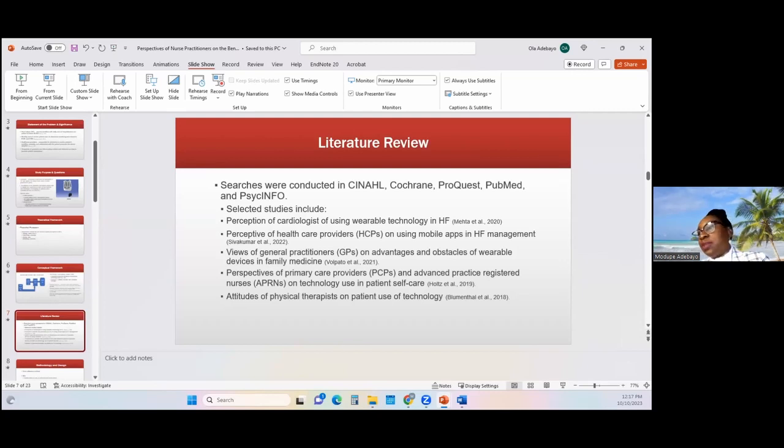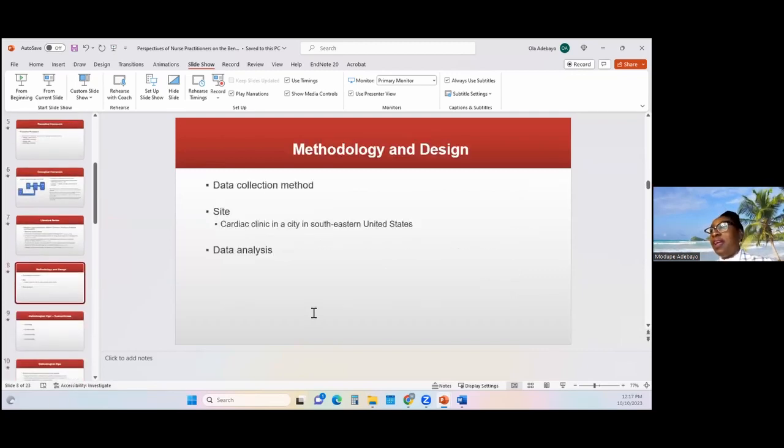With all of this literature review pointing positively to the use of technology in management of patients' conditions, that drove my inquiry even further. The method I used in gathering information was an interview technique where I interviewed three nurse practitioners from a cardiac clinic in a metropolitan city here in the U.S. The interviews were semi-structured, covering about 45 to 60 minutes with each of the nurse practitioners, and were administered between March 13th and March 15th, 2023.